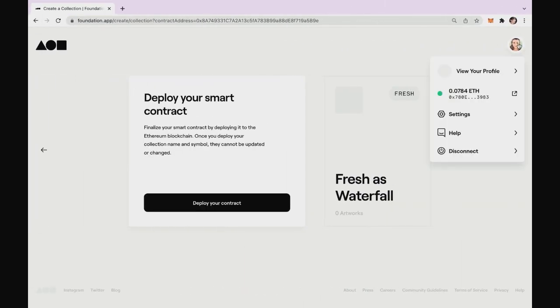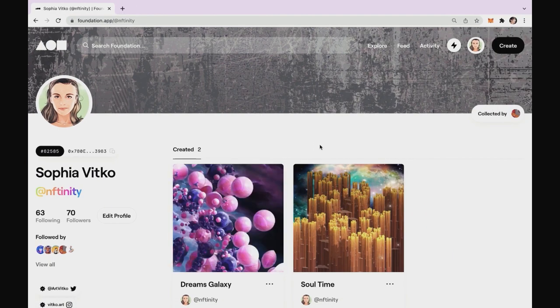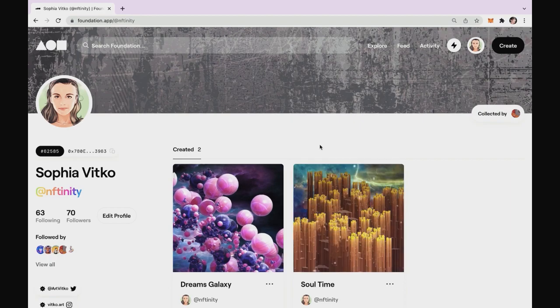In the nearest future, I am planning a collaboration with one very interesting artist, and our concept involves creating a collection. We will probably go with a Foundation collection, maybe OpenSea — we will see. But anyway, it will be exciting. I believe that collaborations are a great way to go in the NFT space.